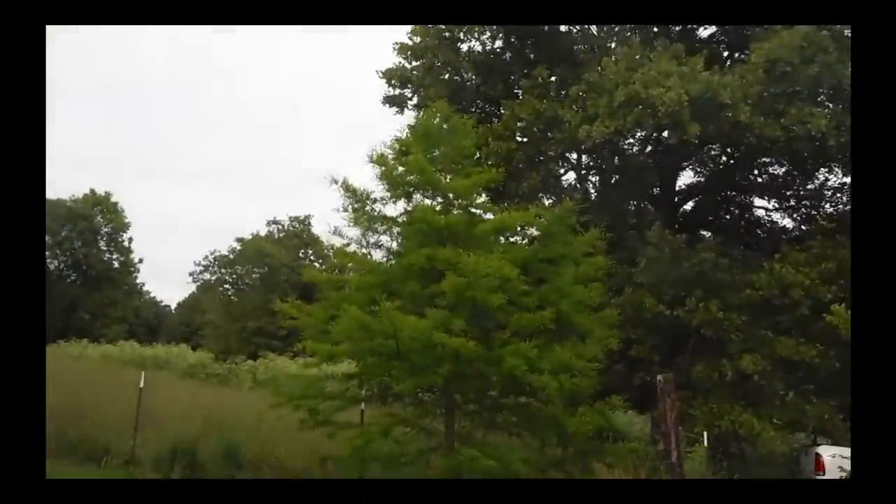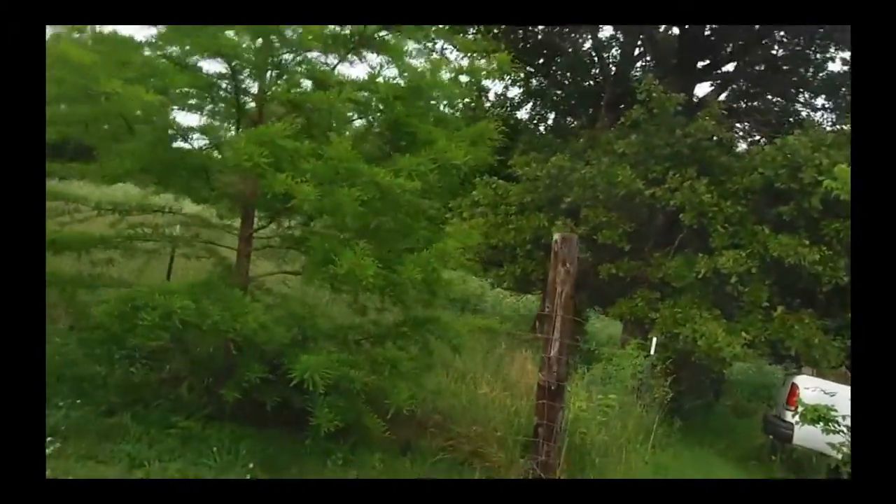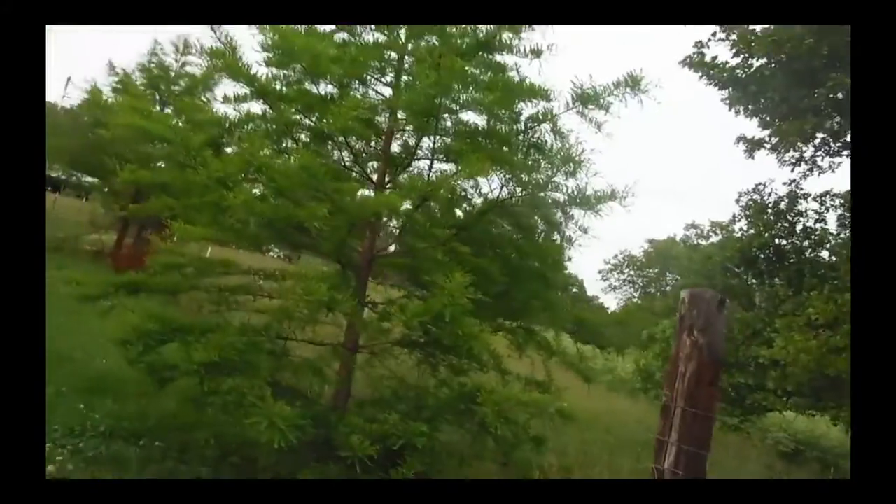This is a sassafras. If I don't bush hog, that'll grow out there on the other side of the fence line. I used to think those were kind of artistic.